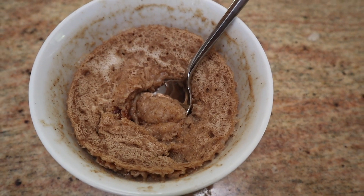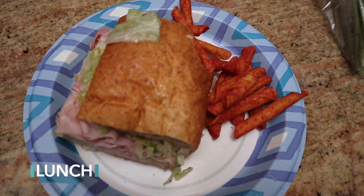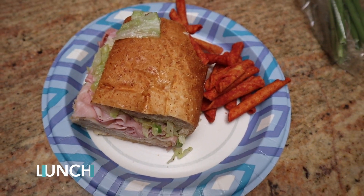Tuesday's breakfast was a cookie butter microwave baked oats — that recipe is coming in a video soon. For lunch that day I had the exact same thing as dinner the night before, just the other half of my sandwich.